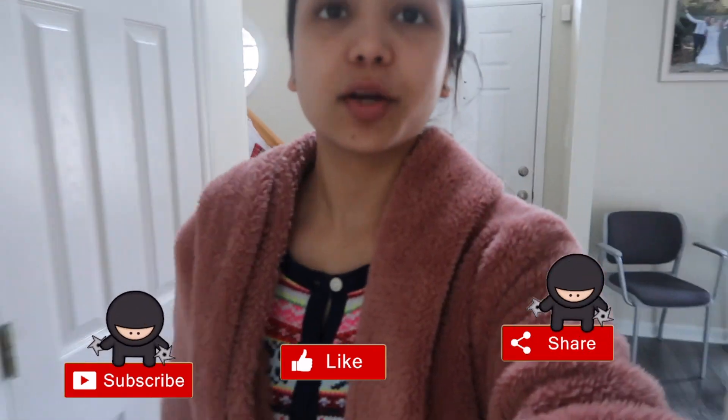Welcome back to another vlog. It's Thursday, mine is working. It's a very quiet house right now because Marvel is sleeping right there, and I was doing some laundry and we have already started the prep for our anniversary dinner.